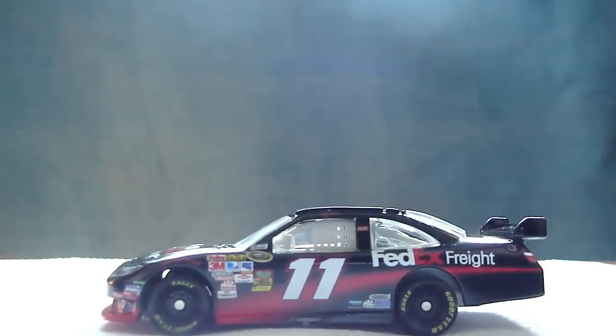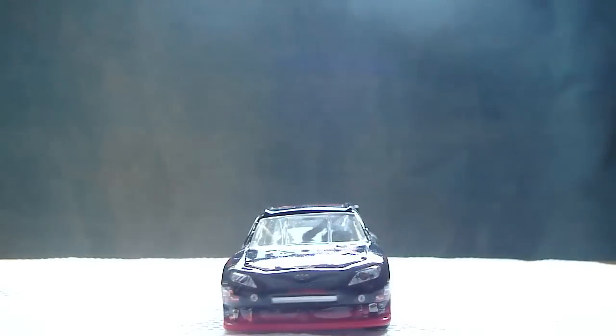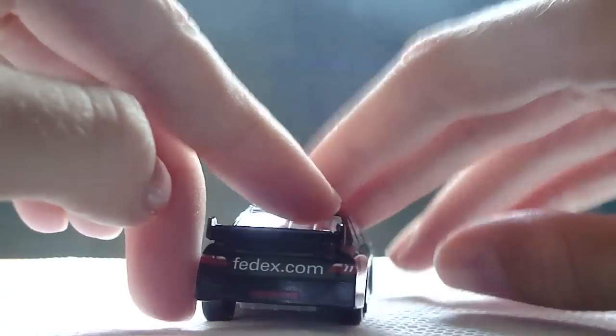Here's a 360 view. Here's the left side, front, right side, back, and top.